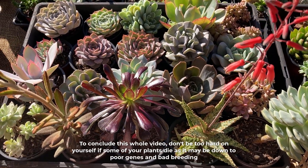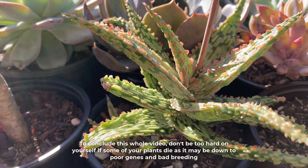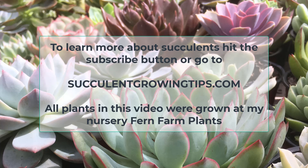To conclude, don't be too hard on yourself if some of your plants die as it may be down to poor genes and bad breeding. If you have anything to add, you can do so in the comments. To learn more about succulents, hit the subscribe button, or you can go to our website SucculentGrowingTips.com. Thank you for watching and I'll see you all next time.